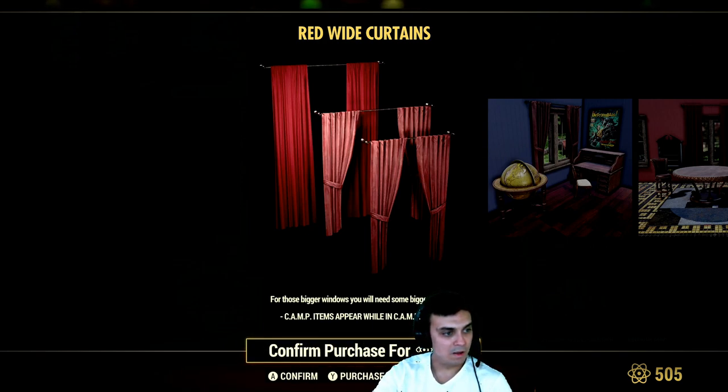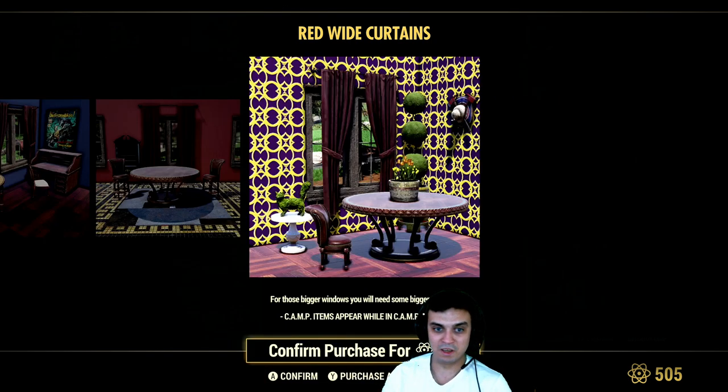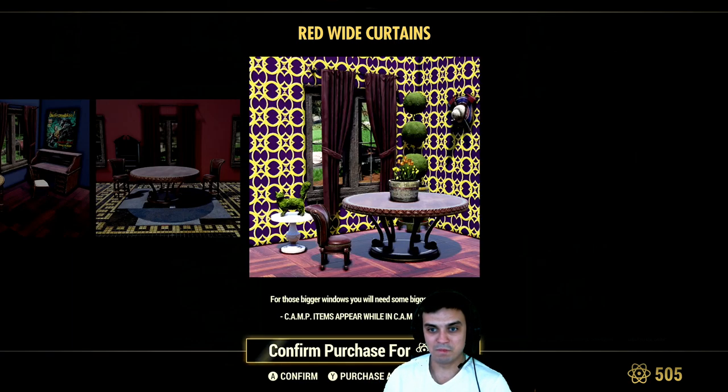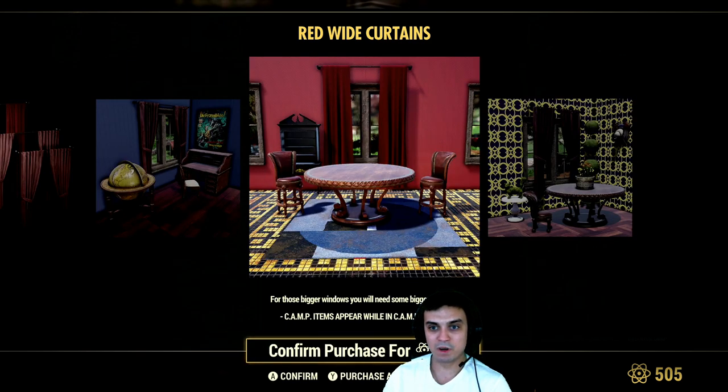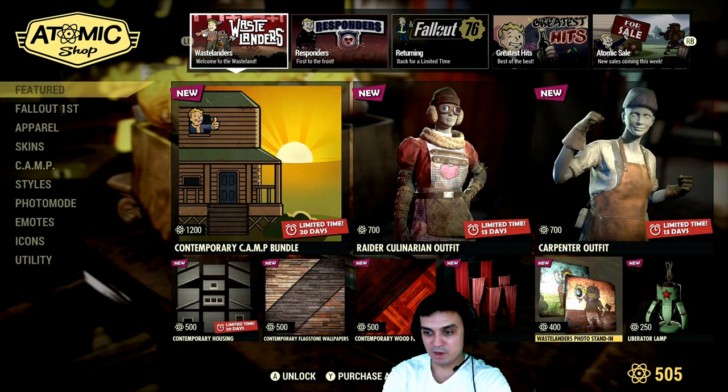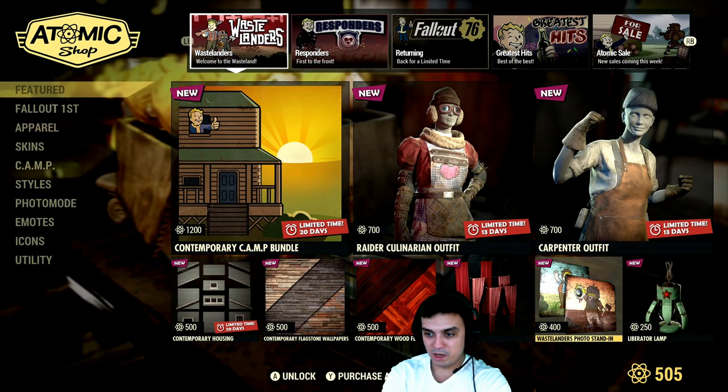Oh man, I need to improve my English — curtains. That doesn't look nice. That looks okay. That looks okay too but that doesn't look good at all. I wonder how does it work — I think you put it as a wall decor. I'm not sure, but I'll find out once I buy it.